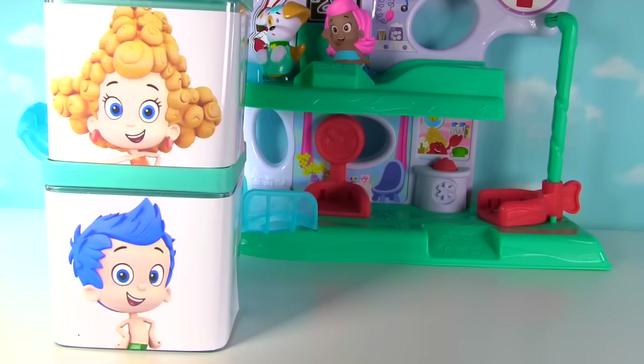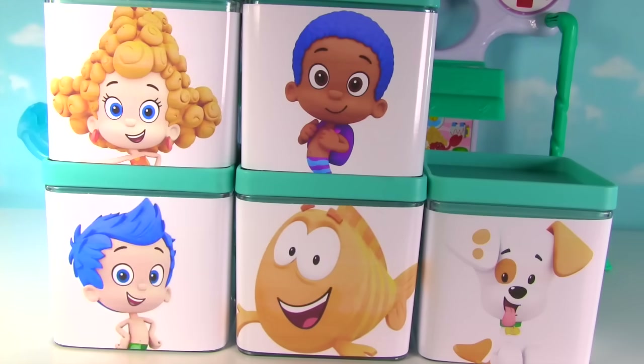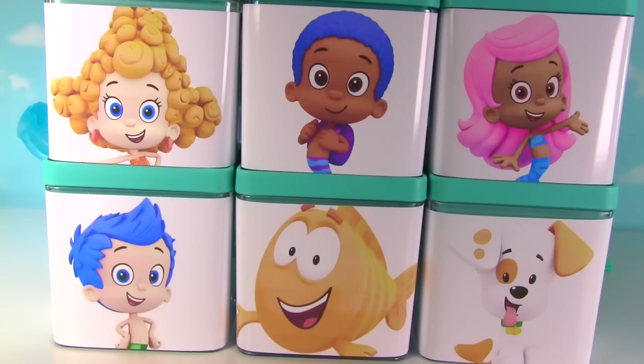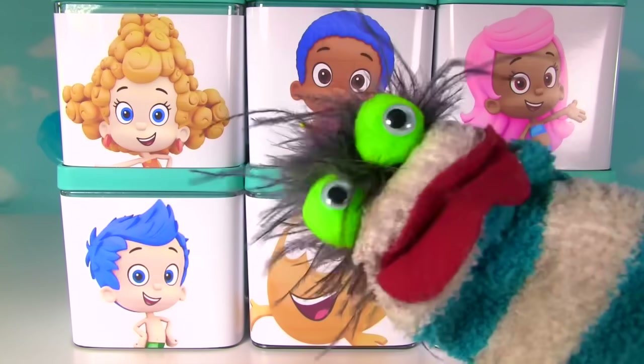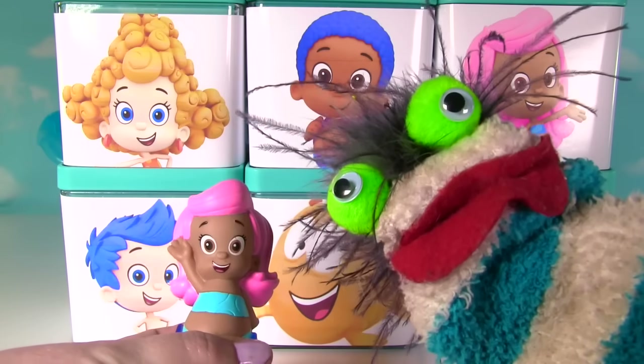Gil, Dima, Mr. Grouper, Kobe, Bubble Puppy, and Molly. This is going to be so much fun! Let's get this Bubble Guppy's party started!